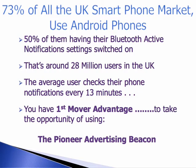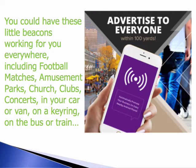If you're seeing this for the first time, you have got First Mover Advantage to take the opportunity of using the Pioneer Advertising Beacon.